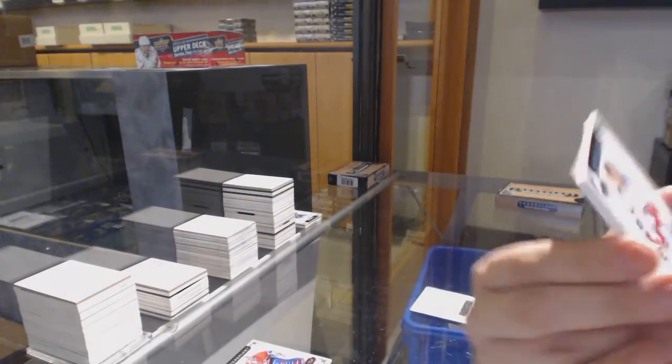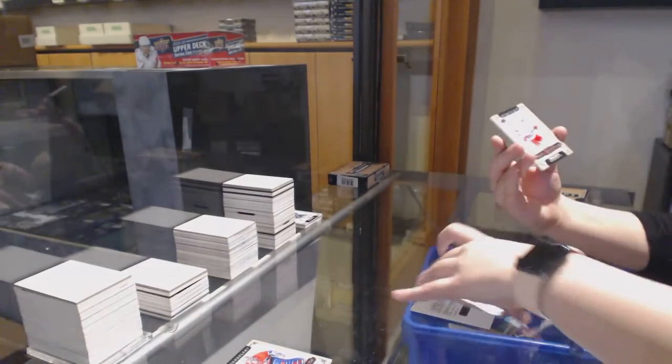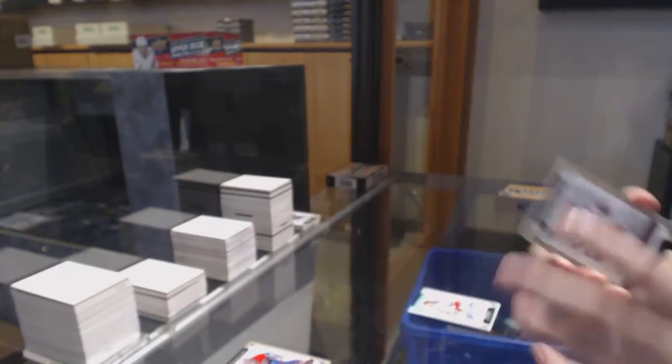Base auto of Rod Brind'Amour for the New York Rangers. And another time capsule, not numbered, which we will open up at the end of the break. Brian Leetch for the New York Rangers.